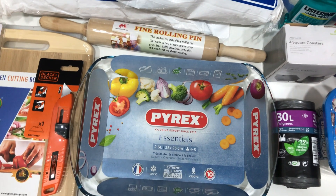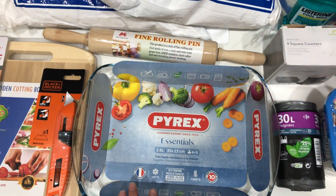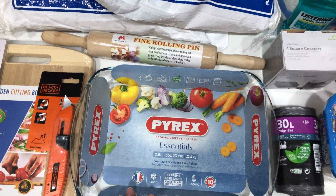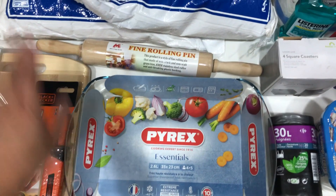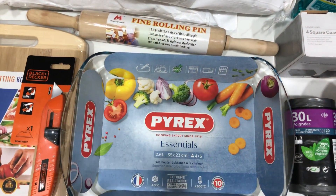Last but not the least is a mix of everything. First is this Pyrex platter which is good for microwave, oven, and freezer. And this fine rolling pin — I'm actually planning to purchase more cookingware and baking stuff another day.